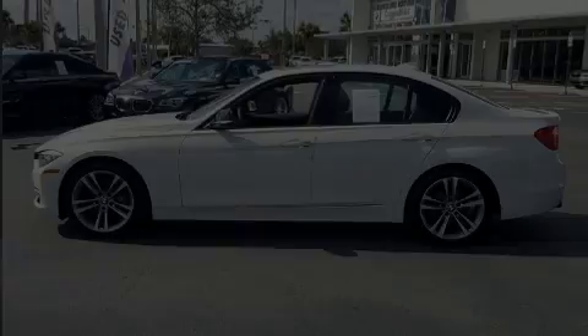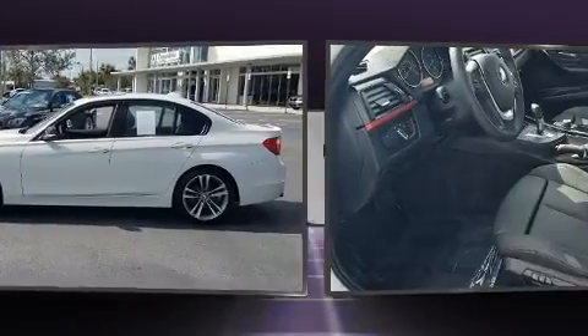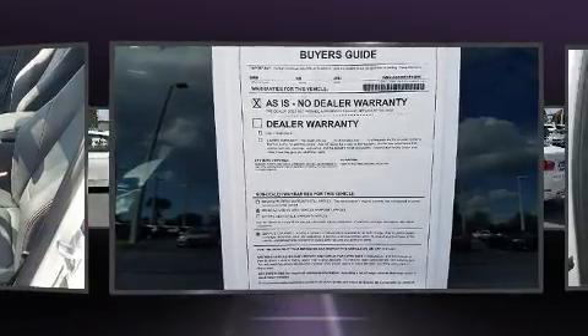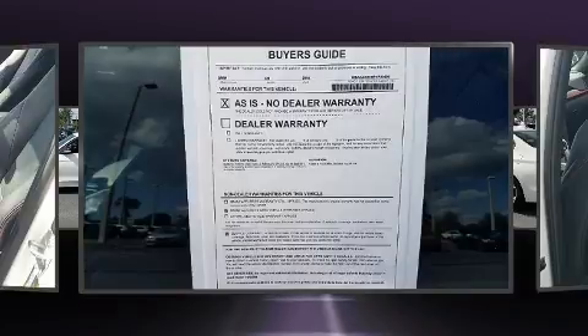Introducing the 2014 BMW 328i. This four-door, five-passenger sedan still has fewer than 60,000 miles. It features an automatic transmission, rear-wheel drive, and a two-liter four-cylinder engine.